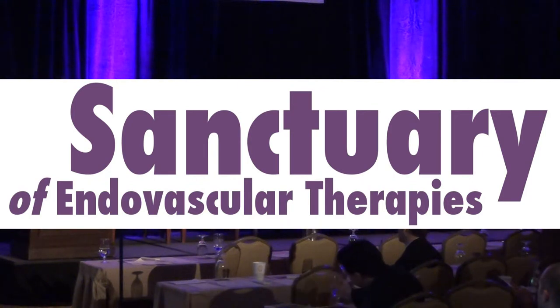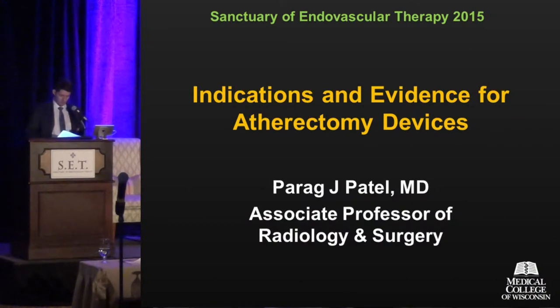I'd like to introduce Dr. Parag Patel. It's great to have you here. He's coming from the Uskersen College of Medicine. Dr. Patel is an Associate Professor of Interventional Radiology. His topic today is on indications and evidence for atherectomy devices.